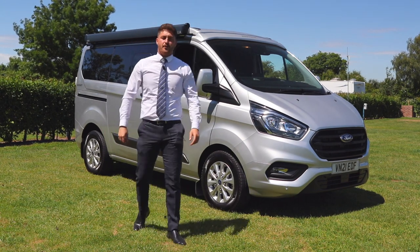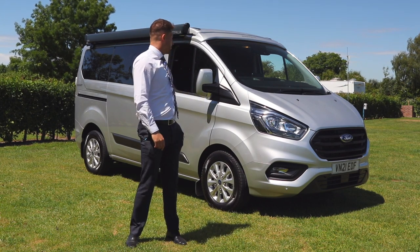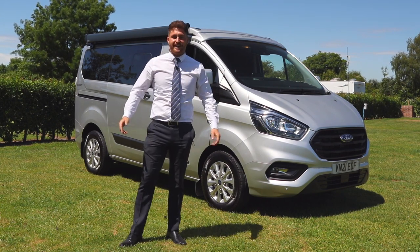Hi, welcome to Bristol Street Motors Ford. Today I'm going to take you on a guided tour around the brand-new Transit Custom camper van.